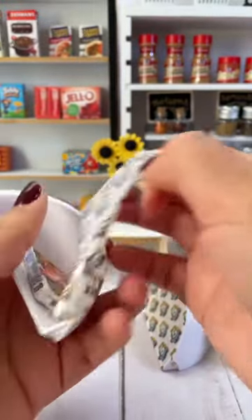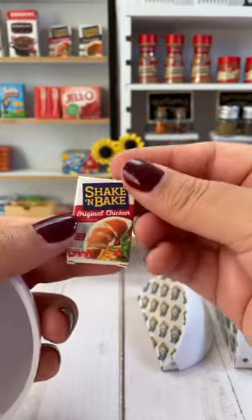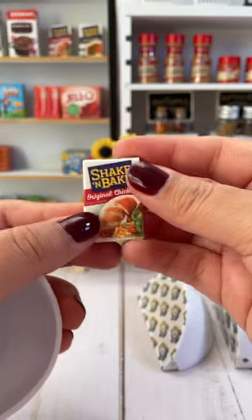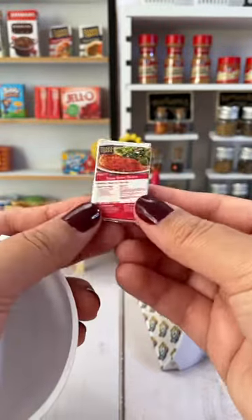Let's check out slice number three. Shake and Bake! This is a Series 2 original chicken. I already have two of these but there's plenty of room on the shelf for more.